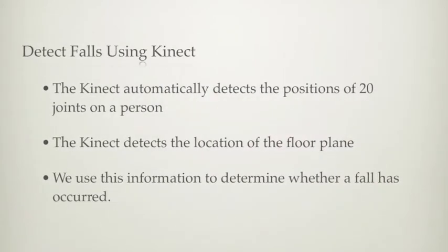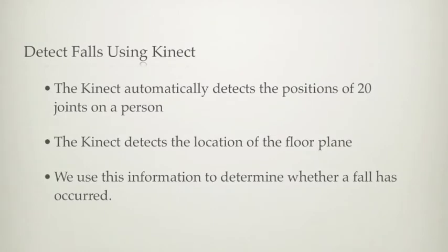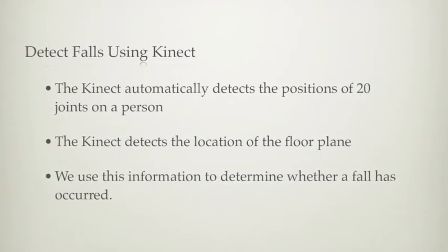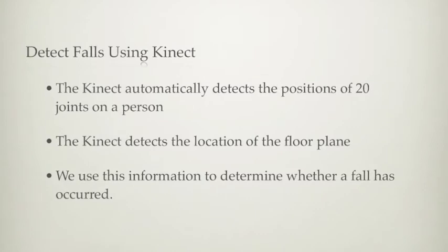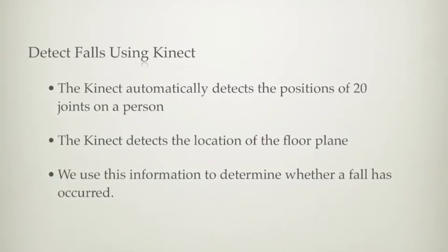The Kinect SDK automatically detects the position of 20 joints for up to two people. It also recognizes the location of the floor plane. We use this information to determine whether a fall has occurred.